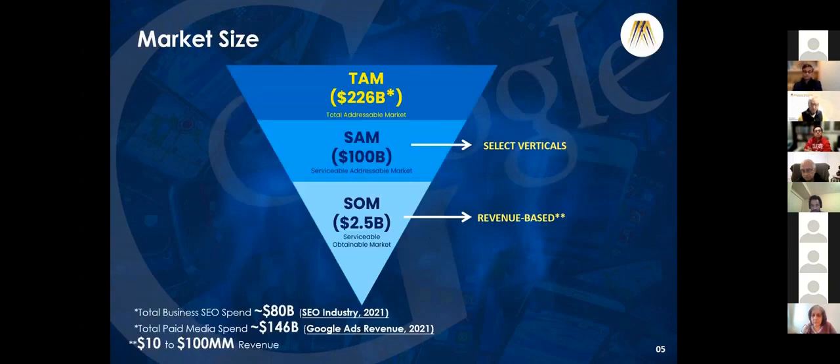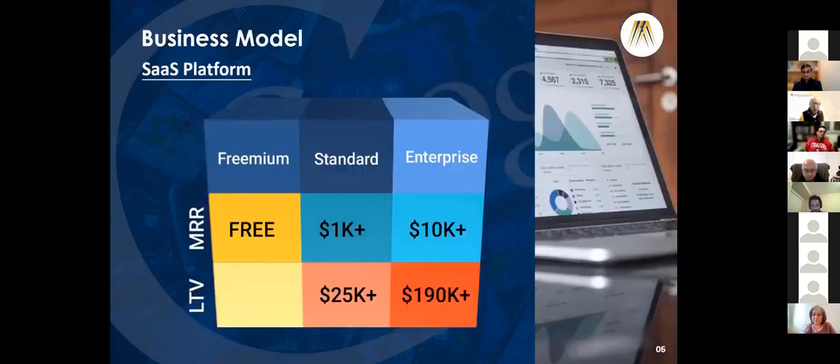The market size is humongous. Looking at a $2.5 billion SOM with a $200 million revenue target, focusing mostly on the e-commerce side. Our business model is simple: either freemium, a standard plan at $1,000, or an enterprise version starting at $10,000.